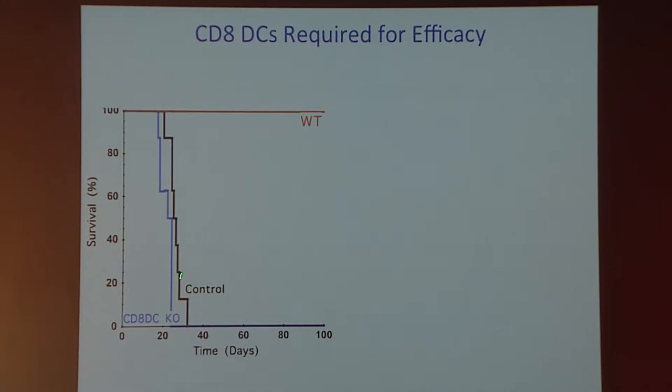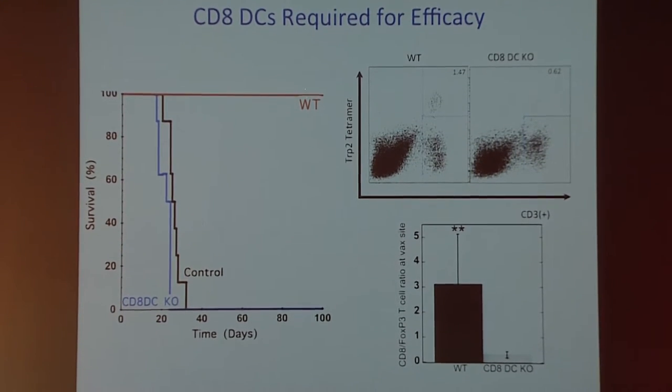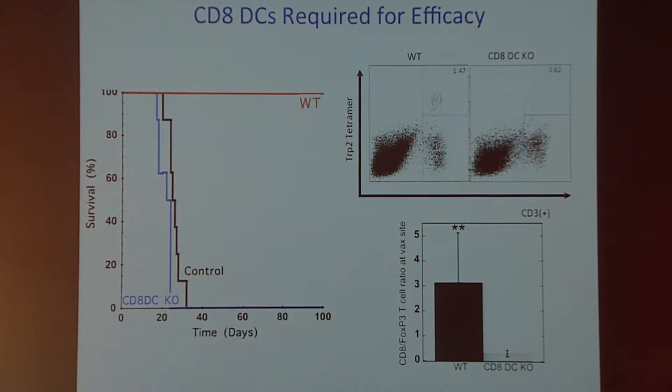We've recently gone beyond correlation to test cause and effect. Using CD8-knockout mice, we find that going from wild type to the knockout completely abolishes vaccine efficacy. In those mice we see very few antigen-specific T cells, and the ratio of effector cells to regulatory cells is dramatically changed. This provides pretty compelling evidence that a key part of this vaccine's effectiveness is its ability to recruit CD8-positive dendritic cells, and we suspect plasmacytoid DCs will prove equally important.